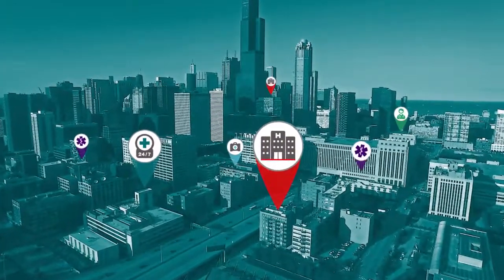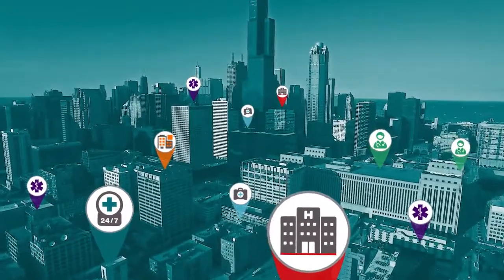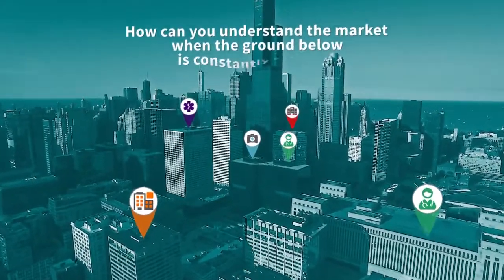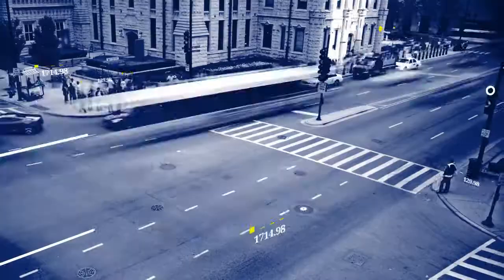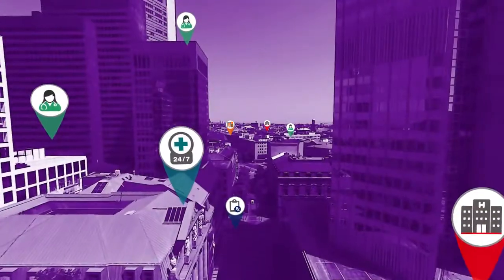The healthcare landscape is continually changing. Keeping abreast of practitioner and facility activity is critical to growing market share. But how can you understand the market when the ground below is constantly shifting? The answer is in the data. Accurate and comprehensive data enables increased insight and better decisions.